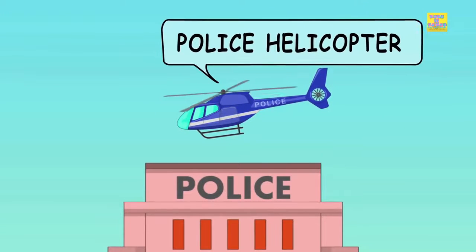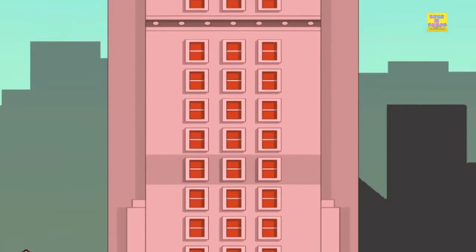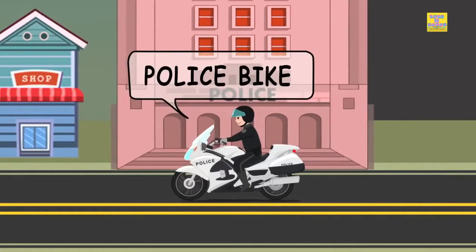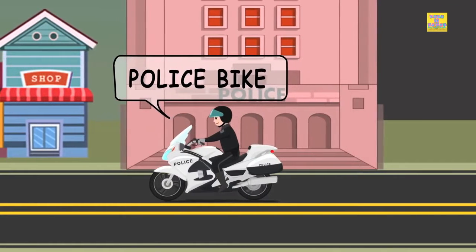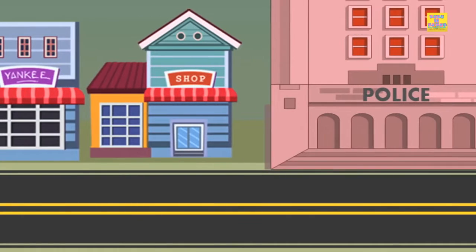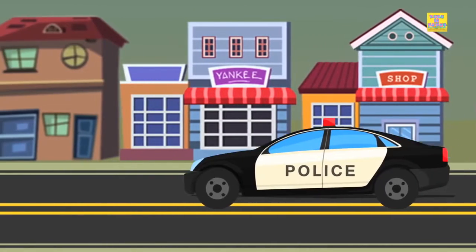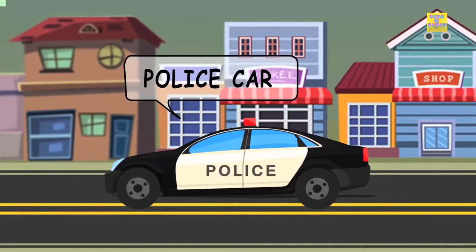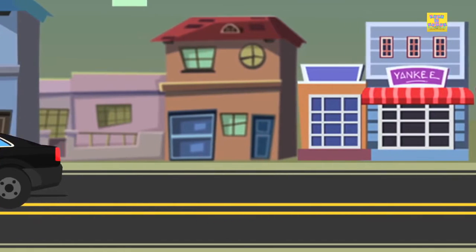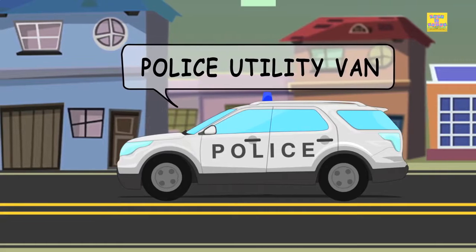Police helicopter. Police bike. Police car. Police utility van.